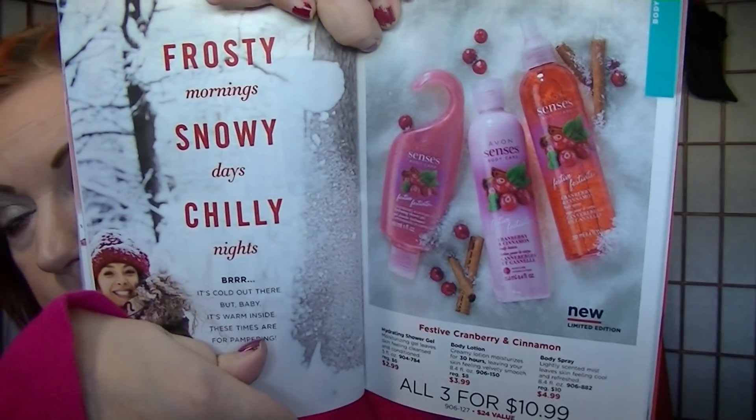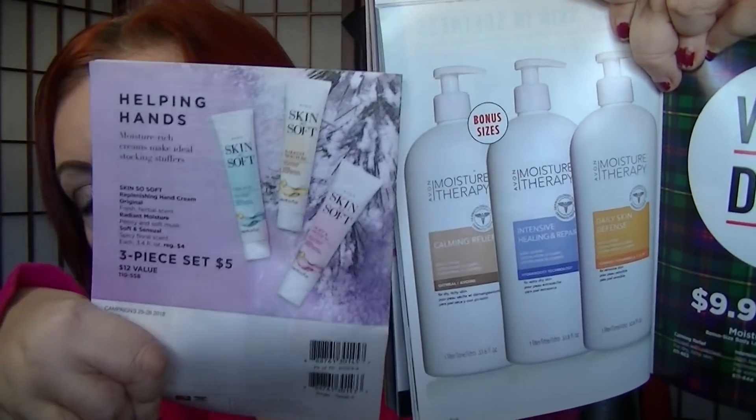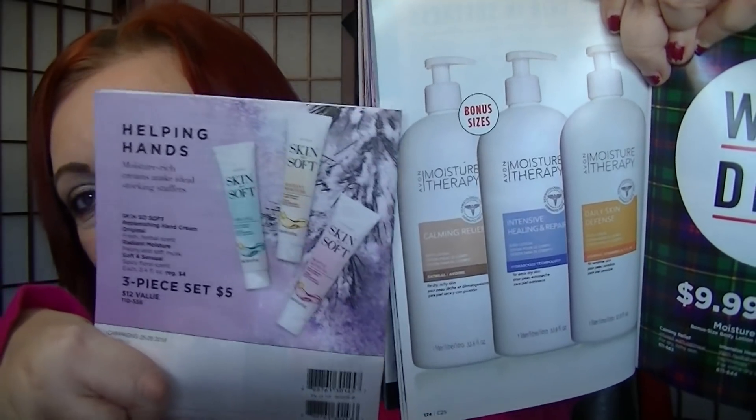The Cranberry Gift Set is on page 163 — Festive Cranberry and Cinnamon. You get the shower gel, the body lotion, and a body spray, three pieces for $10.99. It's a really nice fragrance. On page 174 there is the Moisture Therapy Bonus Size Body Lotion — 33.8 ounces for $9.99. I personally think this is a great deal. Pair this with some of the hand creams and that is a fantastic gift. I would be really, really happy to get that gift — everybody gets dry skin in the wintertime.